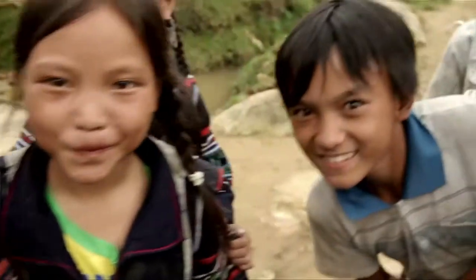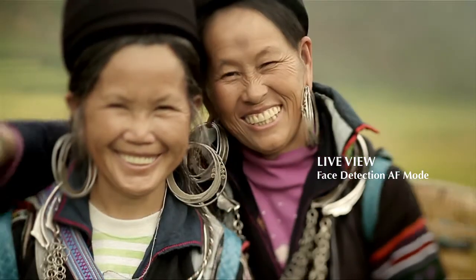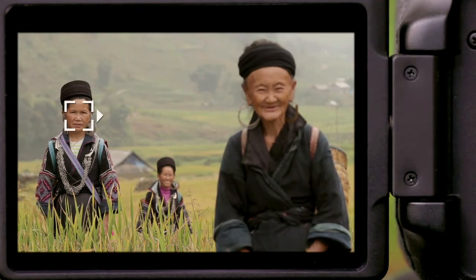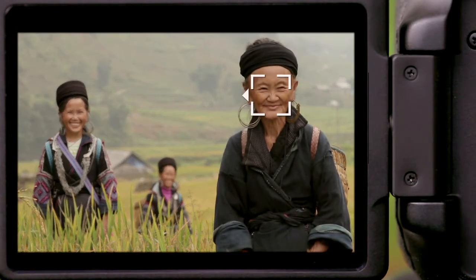Behind every portrait is a personal story waiting to be cherished and celebrated. With Live View face detection mode, the faces in my frame are identified and captured with the right focus. I can even select specific faces to focus on with the multi-controller.